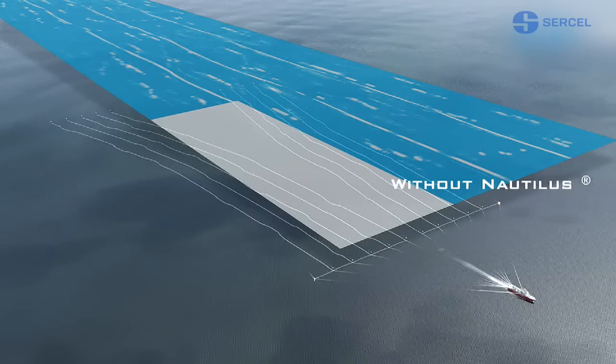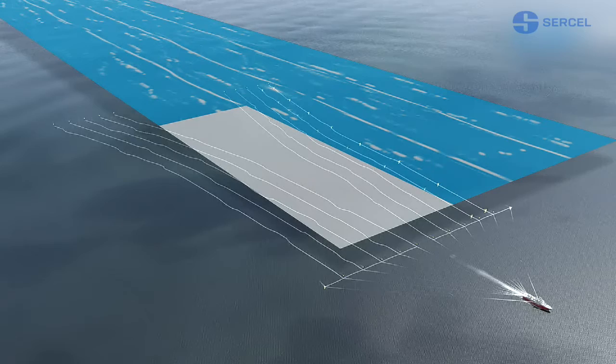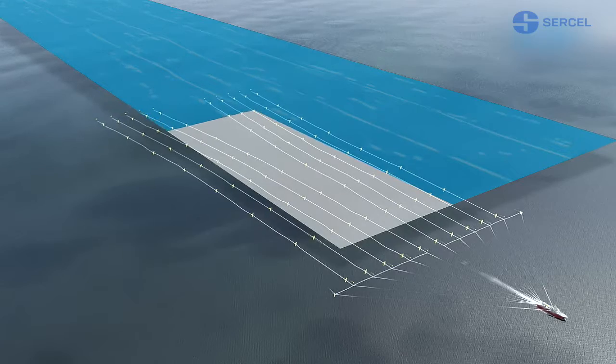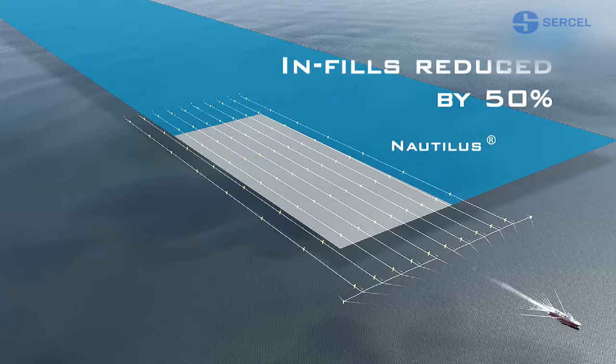With ordinary systems, unpredictable currents prevent streamers from aligning correctly. The result is a survey zone dotted with dropouts, and infilling then has to be carried out to complete the picture. Nautilus modules save valuable project time, thanks to their auto-adjustment function, ensuring uniform positioning of the Sentinel streamers.